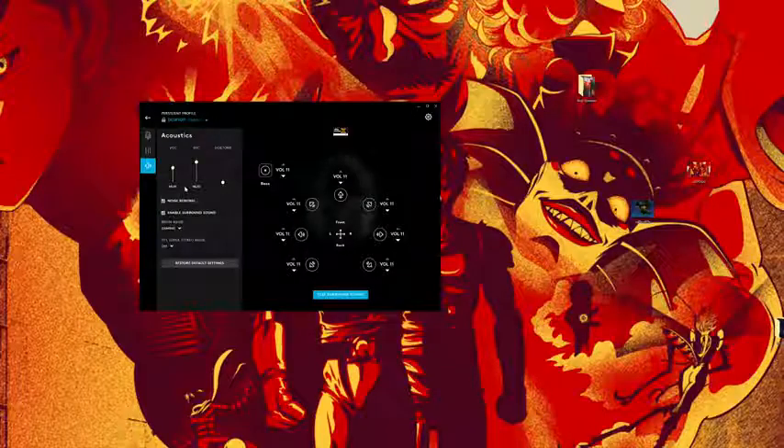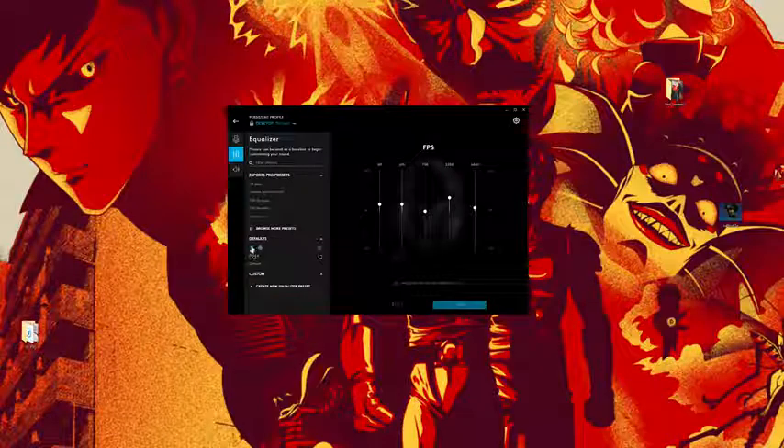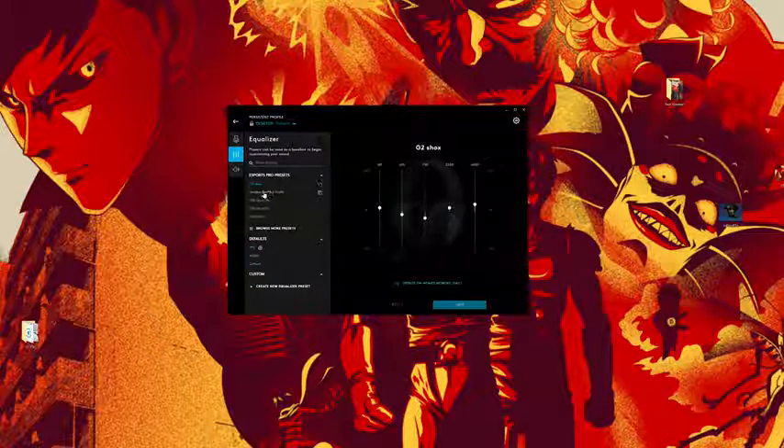In the software, you can select DTS Headphone X for surround sound, which is really nice. You can customize that, go into the equalizers, and select from several presets — there are presets for FPS, for media, a default, and you can customize your own.